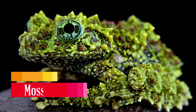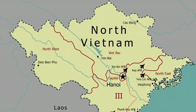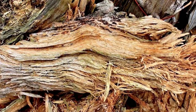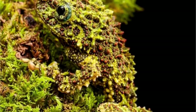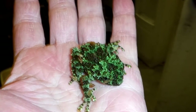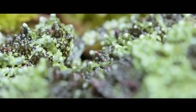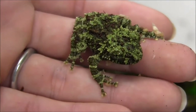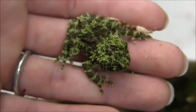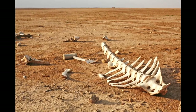Mossy Frog. This master of disguise lives in the wet forests of North Vietnam, near decaying wood and wet areas, to really blend into the background moss, which its skin resembles. It's as small as 8 centimeters and feeds on very small insects. Unfortunately, their extreme camouflage doesn't always save them from predators, and with the continuous act of humans cutting down their habitat, these beautiful masters of camouflage are at risk of running into extinction.